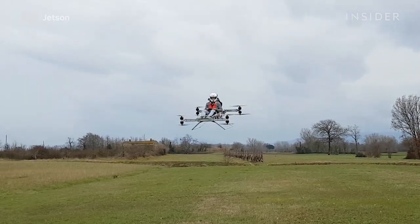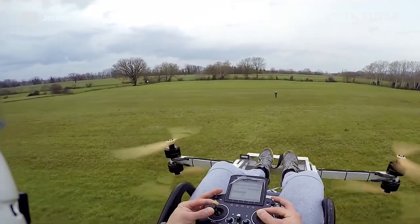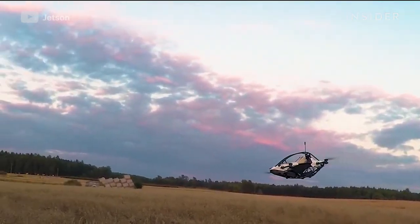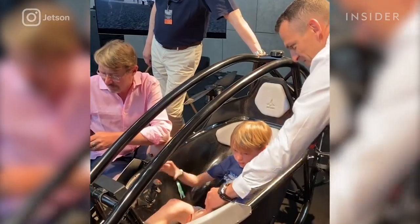It took us a few prototypes. The first proof of concept was finished back in 2018, and there was a very successful flight just after one month. Surprisingly, it took us only a few weeks to finish the first prototype. The official Jetson 1 was revealed in 2021.